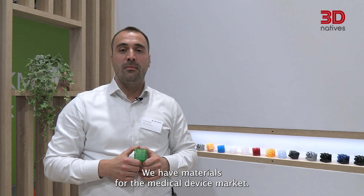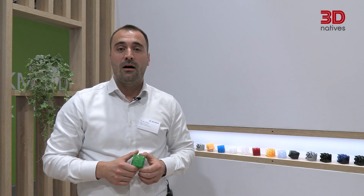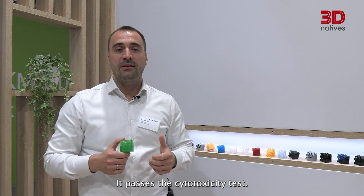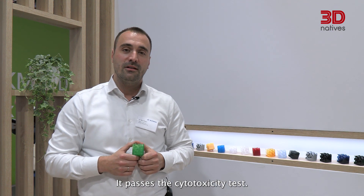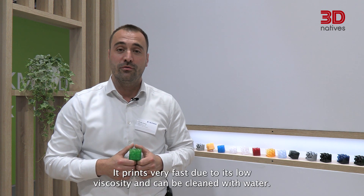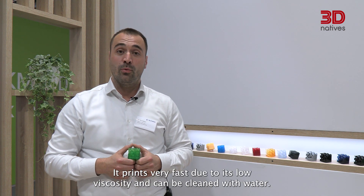We have materials for the medical device market. This is actually the material we just developed — it passes the cytotoxicity test. It's a rigid but very tough material. It prints very fast due to its low viscosity and can be cleaned with water.